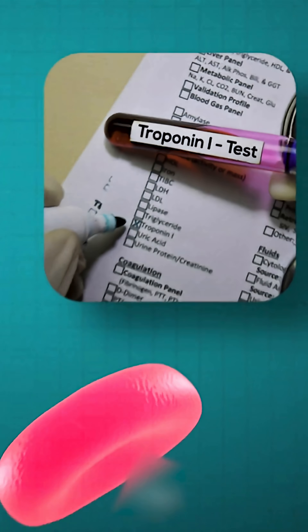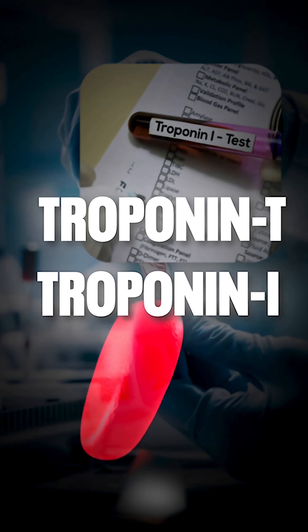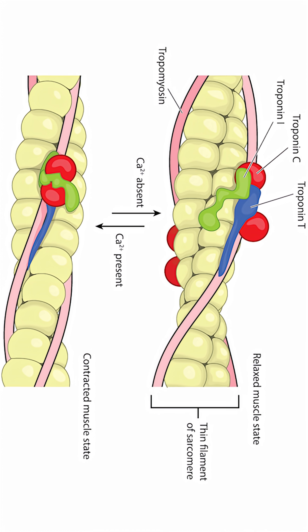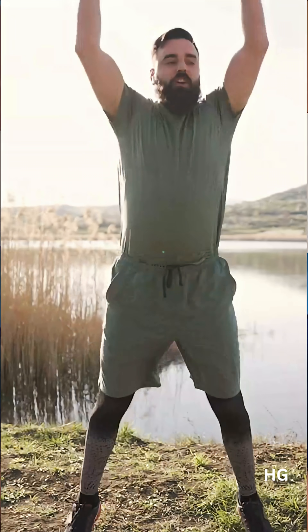It's called high sensitivity troponin T or I. Troponin is a heart muscle protein — it's usually tested after a suspected heart attack. But new research shows that even slightly elevated troponin in healthy people can predict future heart problems, sometimes years in advance.